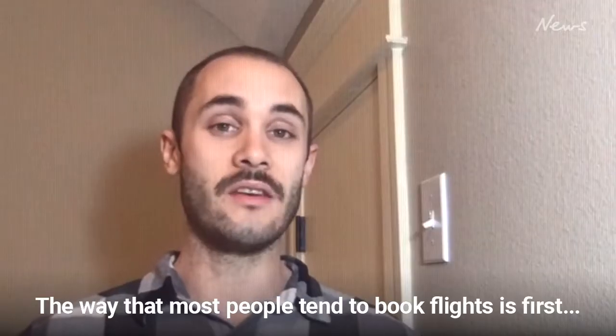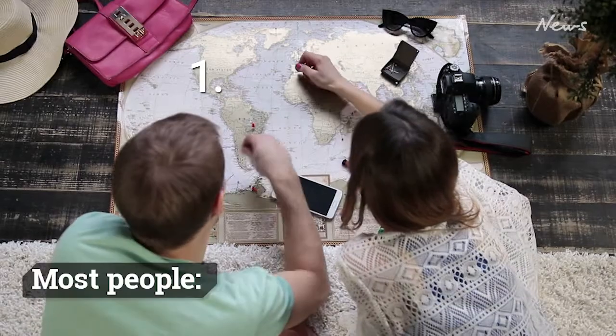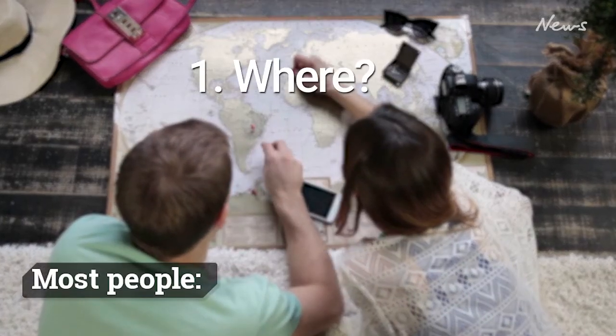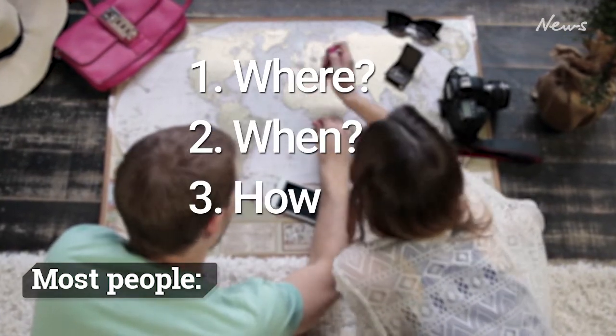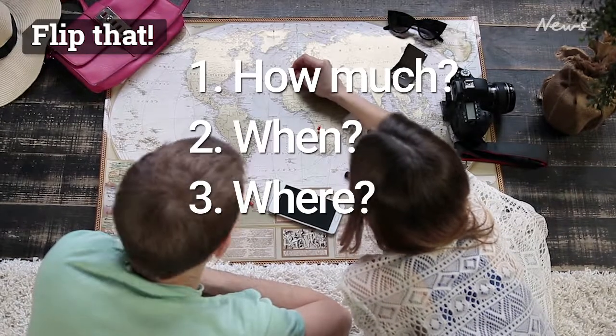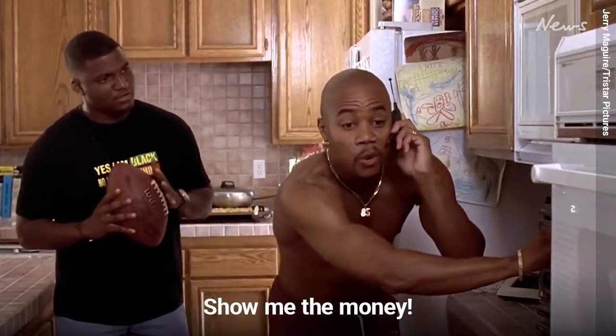The way that most people tend to book flights is: first, they decide where they want to go; second, what dates they want to go there; and then only on step three do they look at the price. Flip that on its head — set price as your top priority.